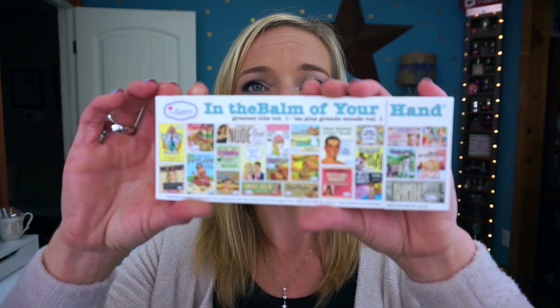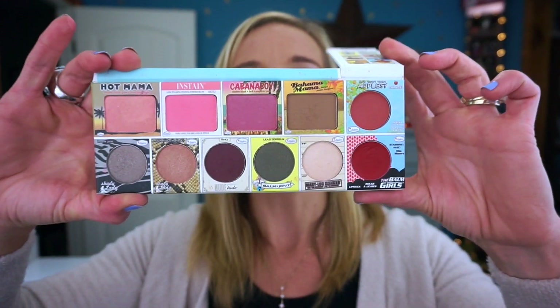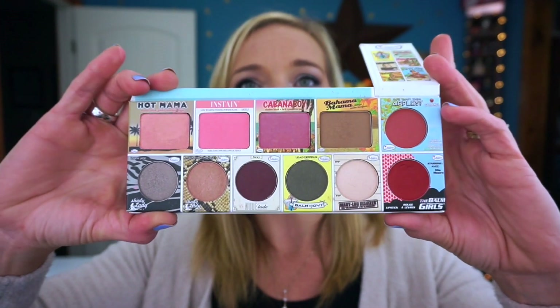The last palette is the In the Bottom of Your Hand palette. When you open it, it's got shadows, blushes, bronzers, lip products — everything you need. I took it to Mexico and it is absolutely amazing. If you can get your hands on this one, it is the one I recommend out of all the palettes — it's my absolute favorite from The Balm. If you'd like to see separate videos on any of these palettes, just let me know. Thanks so much for watching!